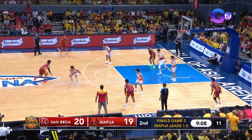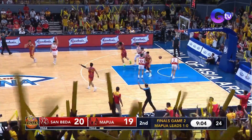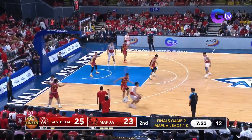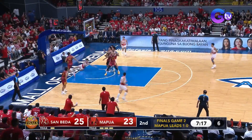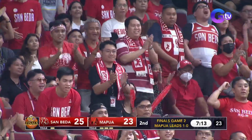They go back to Clint. Clint has been experiencing a slow start. On course! And connects! From long distance, Clint Escamis — a major part of how they played the game and how they got here in the finals in the first place. As Cortez drives and scores for San Beda.